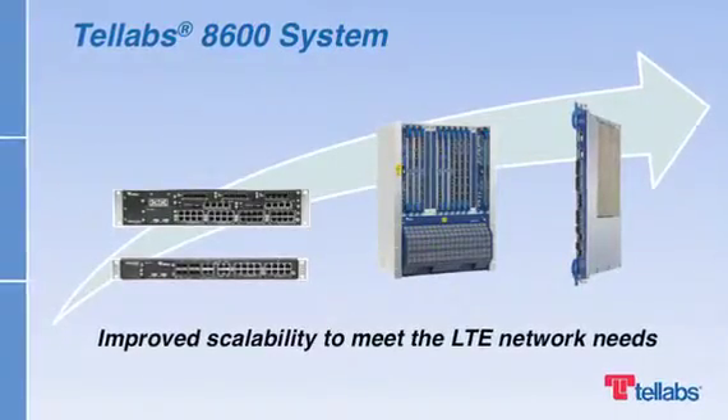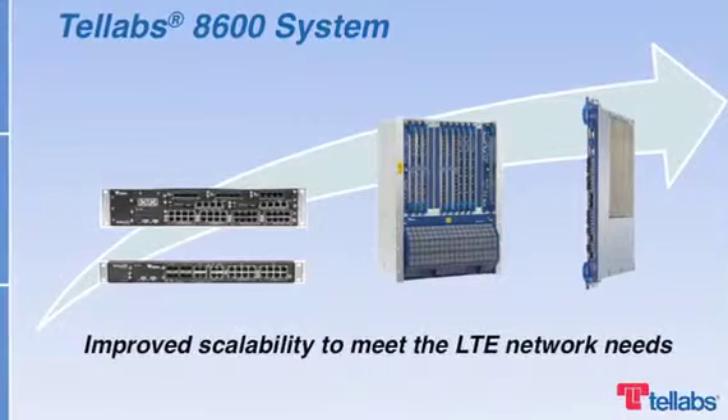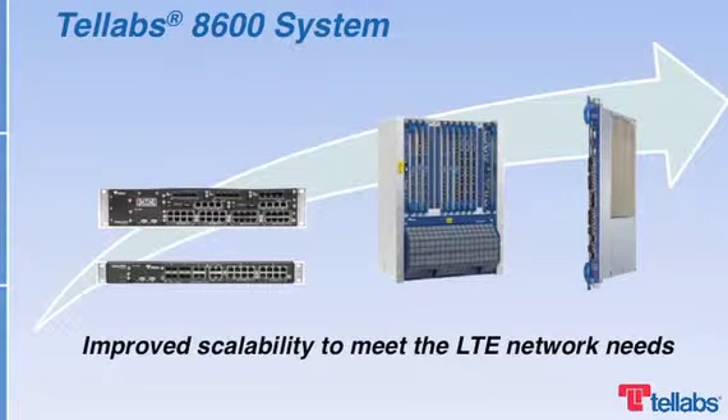The IP/MPLS-based Telev's 8600 system has been a proven mobile backhaul solution since 2005. It is used by 150 customers around the world in 2G, 3G, and 4G networks.